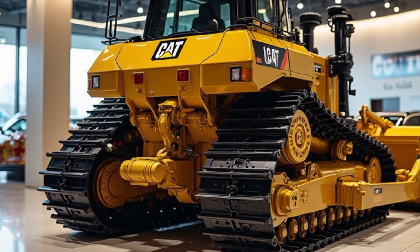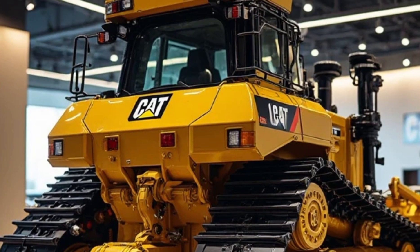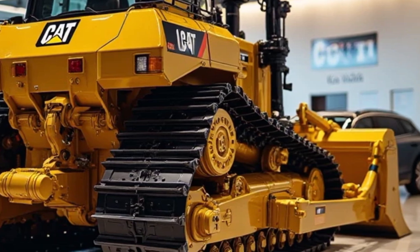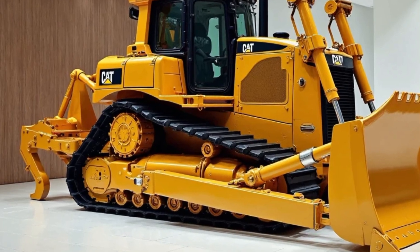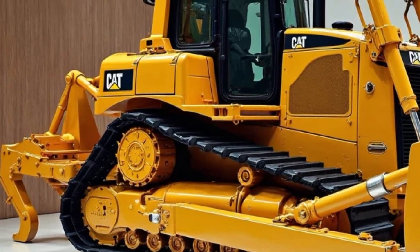Welcome back to the channel. The 2025 Caterpillar D10 Bulldozer is a beast in every sense of the word — built for power, durability, and efficiency. It's one of the most dominant earth-moving machines on the planet. Whether it's mining, heavy construction, or large-scale land clearing, the D10 doesn't just show up — it takes over.